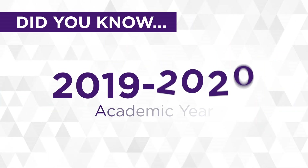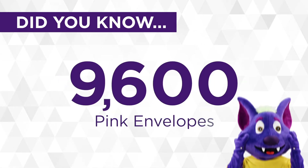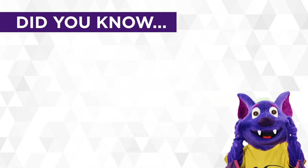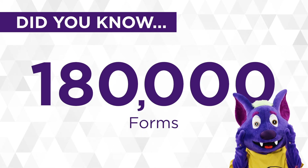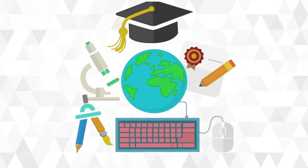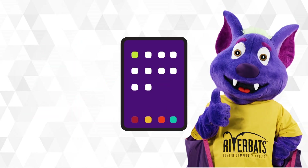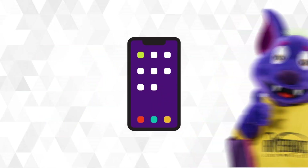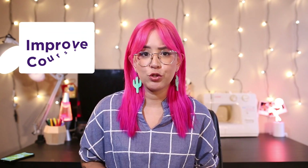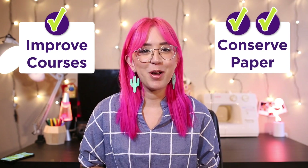Did you know that in just the 2019 to 2020 academic year, we used 9,600 pink envelopes and 180,000 forms? But with the thanks of technology, course evaluations can be done online using your computer, tablet, and even your phone. That means that not only are you helping improve courses for future students, you're also reducing your carbon footprint. And Mother Nature is grateful.